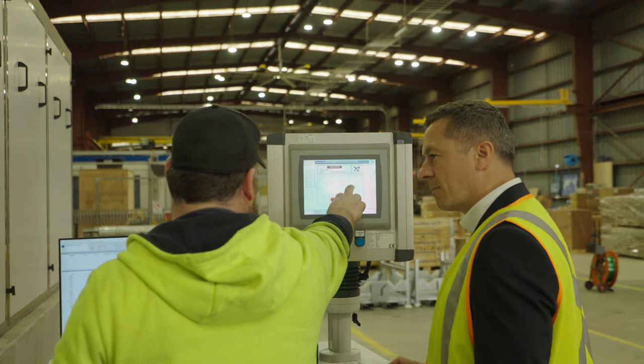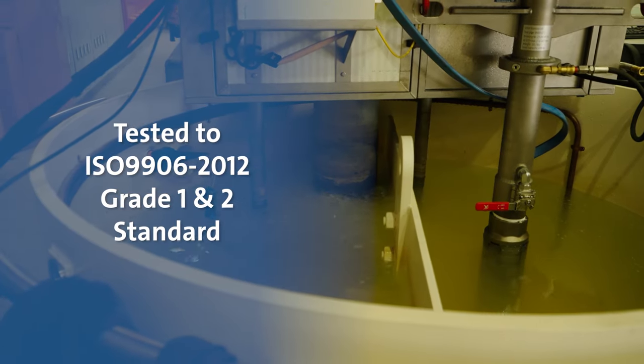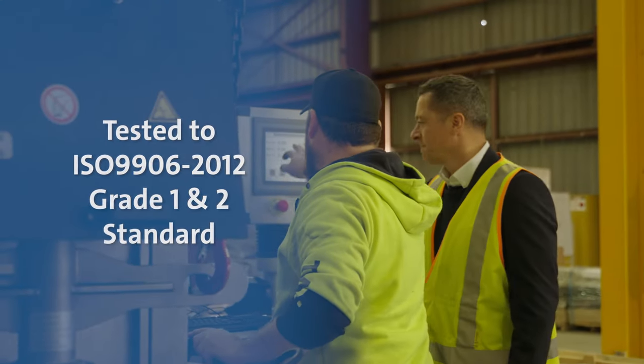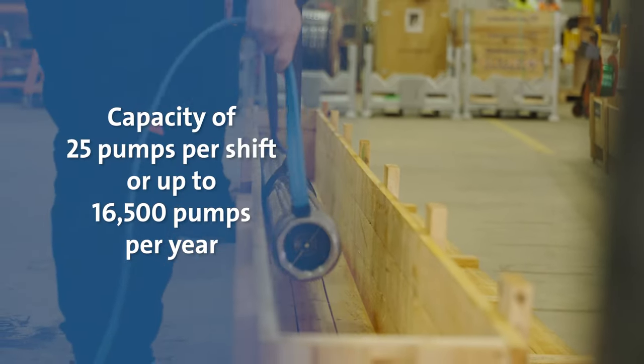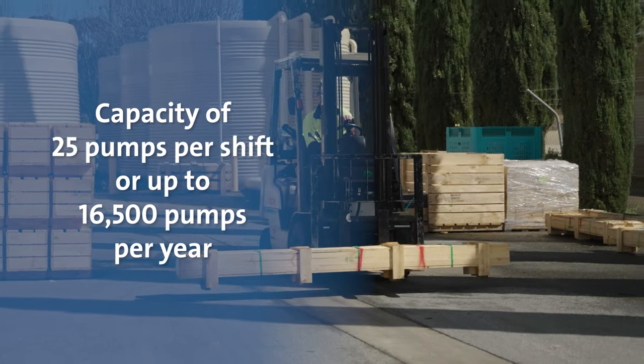Every SP pump is tested to the ISO 9906 2012 Grade 2 standard. They can also be tested to the Grade 1 standard if required. The facility has the capacity to test approximately 25 pumps per shift, or up to 16,500 pumps per year.